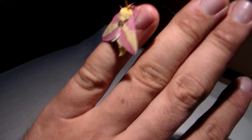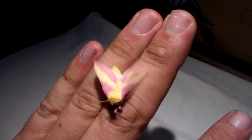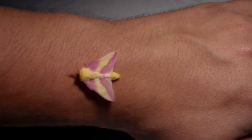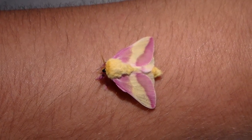Hi there everybody. Today I can present to you the cutest moth that I have had in a long time. This beautiful piece of work is a rosy maple moth — the Dryocampa rubicunda. And it's looking just like a very fluffy little piece of candy.